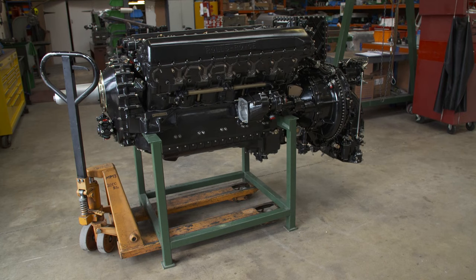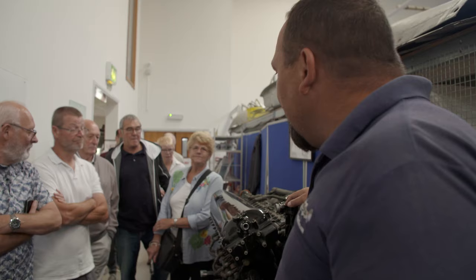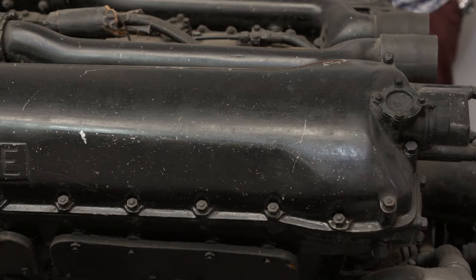It will all culminate in an engine test in a few days' time — a crucial moment for the whole Greek Spitfire project. Presenting some Merlin engines to visitors, the guide explains: "In my humble opinion, this is the aircraft engine that won the Second World War. But the Merlin started life with a serious flaw — the carburettor does have a little bit of a weakness."